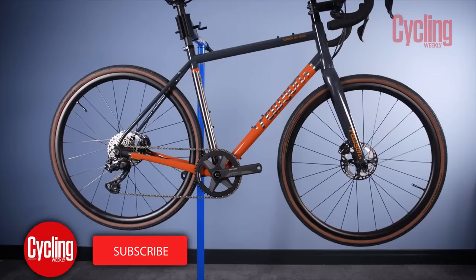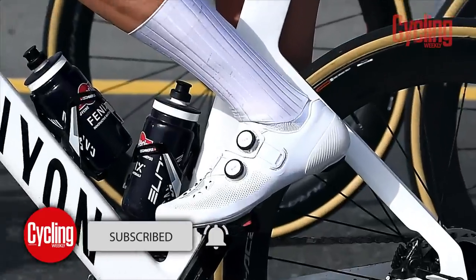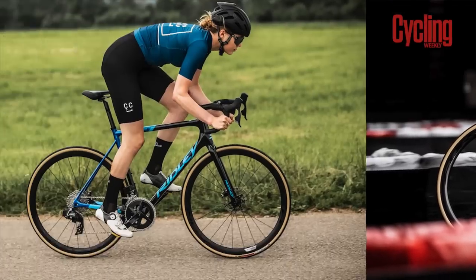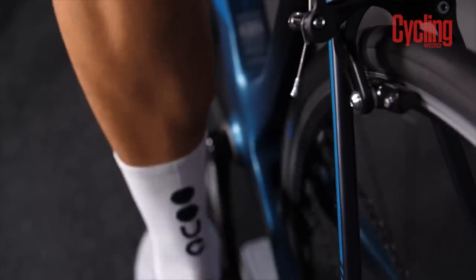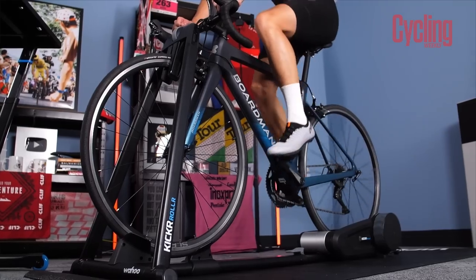Welcome to March's Tech of the Month. This month we're discussing Tim Wellens' potentially rule-bending handlebar modifications, Australia Cycling's report into their failed handlebars at the Tokyo Olympics, and of course the new products that are soon to be dropping. First, we've got a few quick news stories.